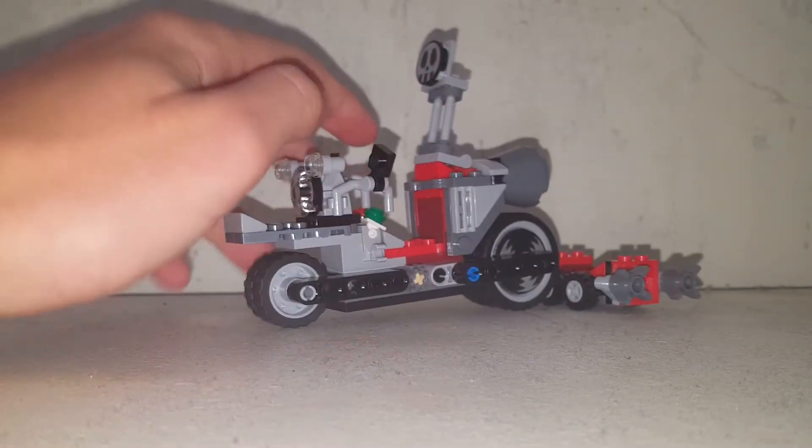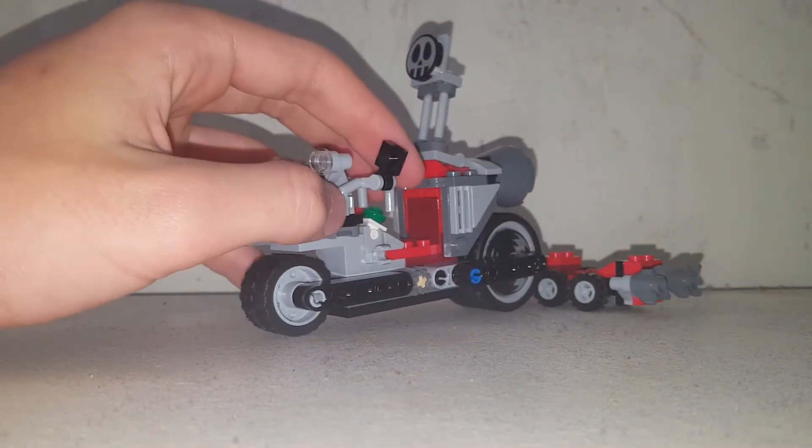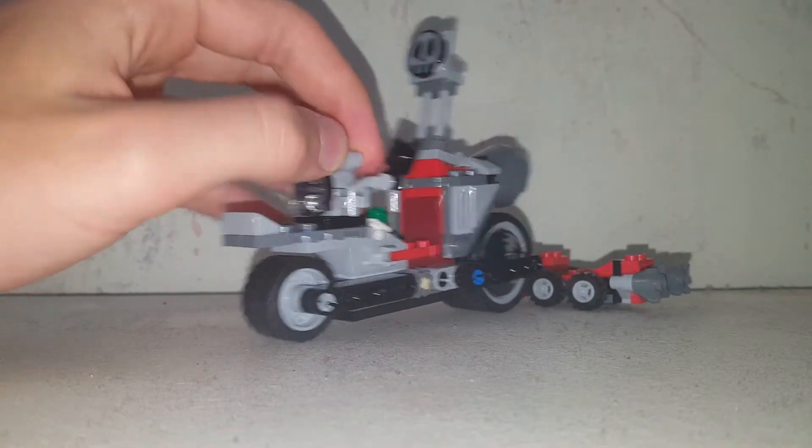Welcome back to another YouTube video, it's Tiger Time, and today we are doing the Unstoppable Bike Chase from the Minions line.